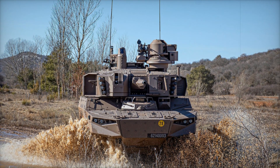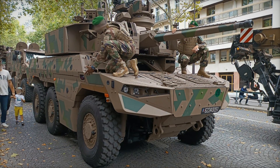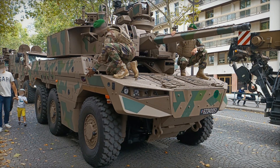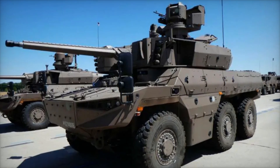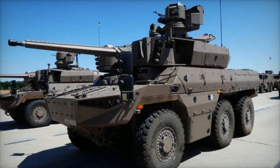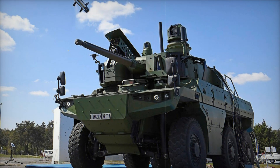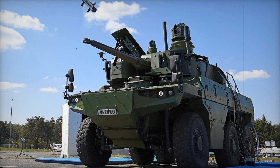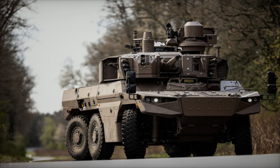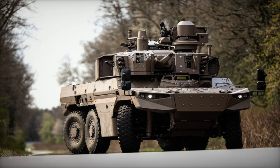The most interesting part is of course its armament. The Jaguar is not just an armored vehicle — it's a true combat monster. Its main weapon is a 40 millimeter automatic cannon, the Case Telescoped Armament System (CTS). This cannon is highly accurate and capable of firing on the move, so even in the most dynamic situations, when the vehicle is moving over rough terrain, the crew can effectively destroy targets.